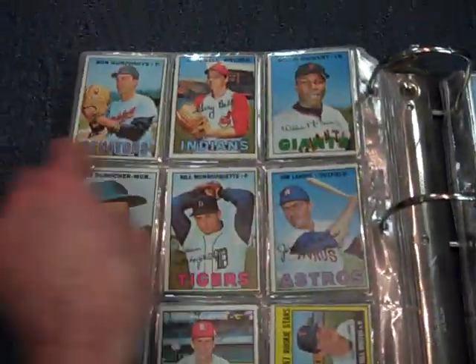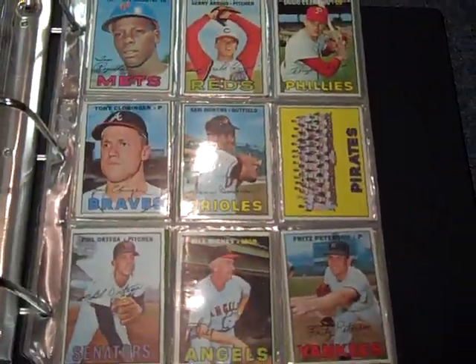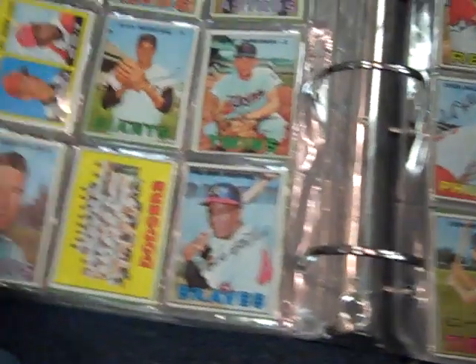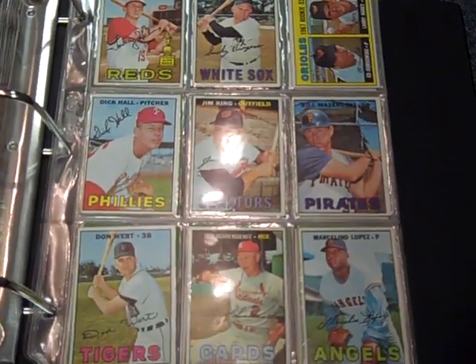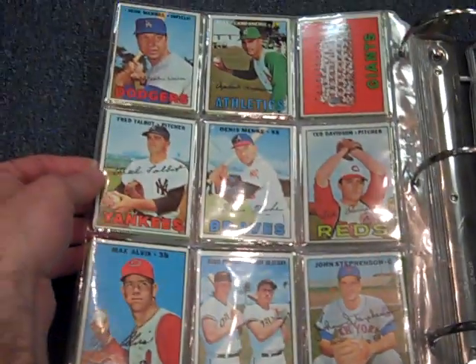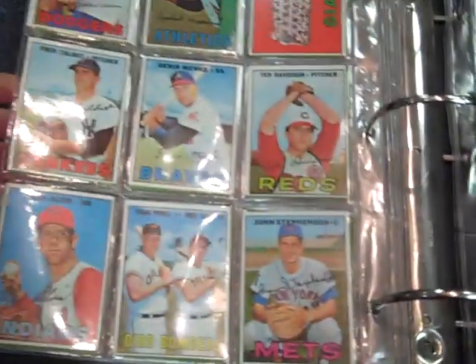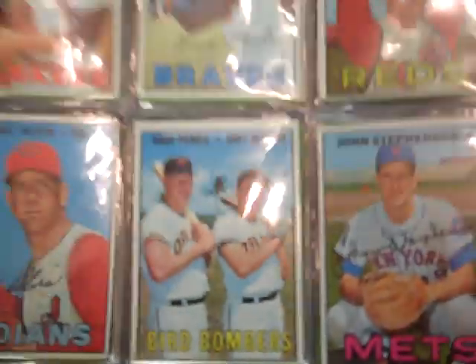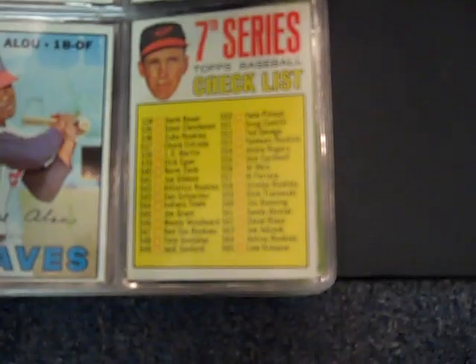We're getting up into some of the higher numbers here. There's a nice McCovey. Tim McCarver. Juan Marichal. Phil Mazeroski — been in the card business for 25 years and I still don't know how to say this guy's last name; I've had people tell me and I still can't remember. There's Boog Powell. The seventh series checklist is not written on, looks in good shape.